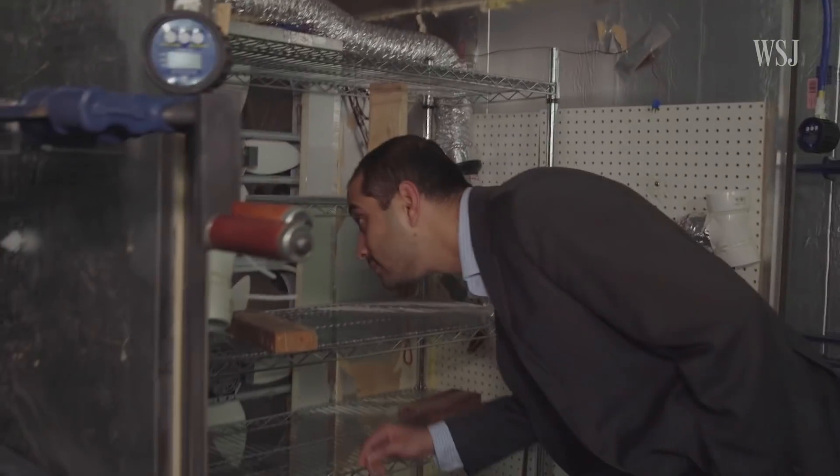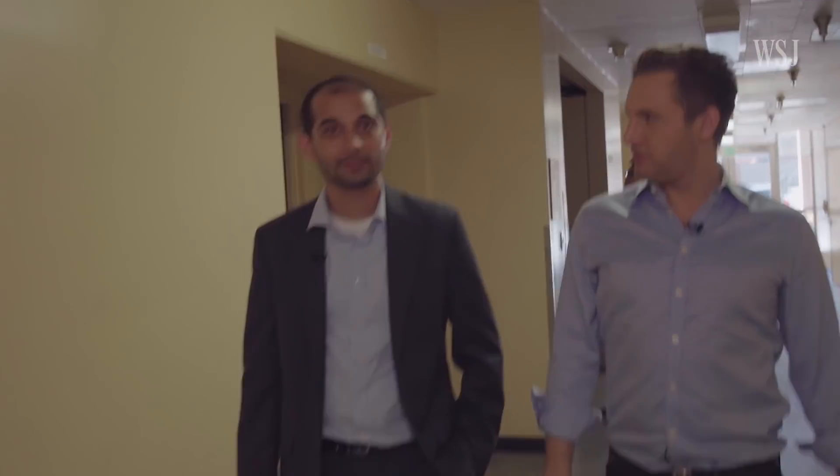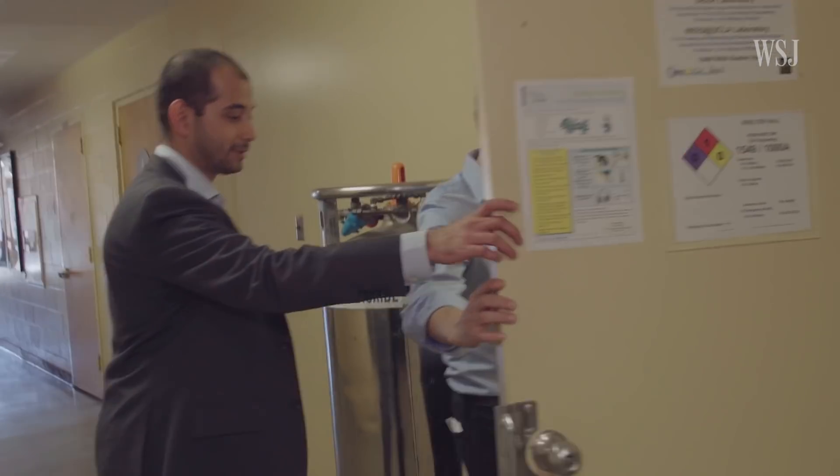Gaurav Sant teaches civil engineering at the University of California, Los Angeles. We've spent a lot of time down here, especially over the last couple of years — got some carbon dioxide going on here, big vats of CO2. To put this in perspective, the cement industry puts out about 9% of the world's CO2 emissions.